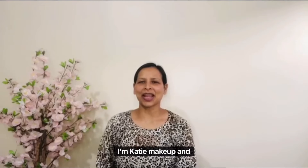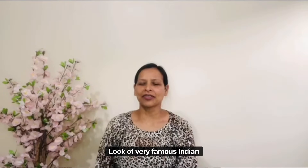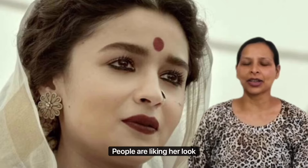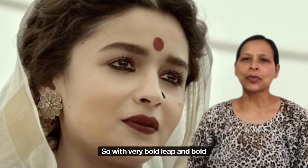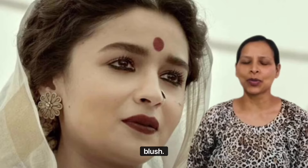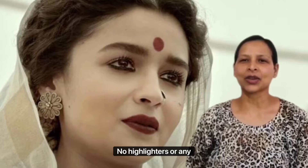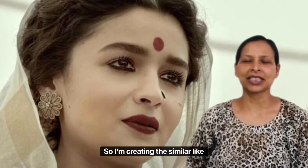Welcome to my channel. Today I am creating a makeup and hairstyle look of very famous Indian actress Alia Bhatt from the Indian film Gangubai Kathiawadi. This look is going viral at the moment and people are really liking it, including me. It features very bold lips, bold eyes, a very clean face — no blush, no highlighter or shine, and very little contour.